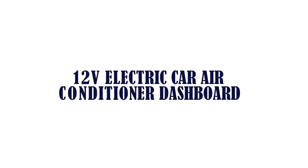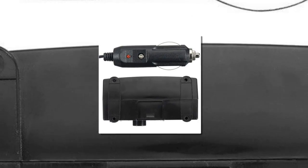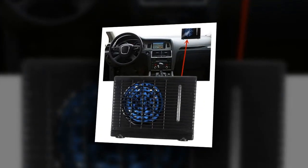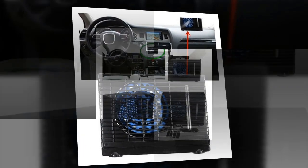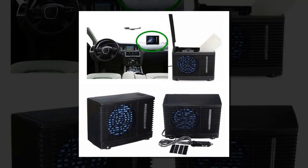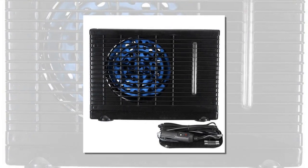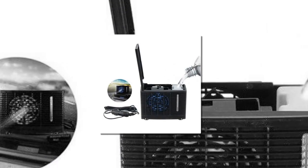Item number four is a 12-volt electric car air conditioner for the dashboard, with temperature regulation mode and air mixture regulation mode. This portable 12-volt air cooler is designed for all-season conditions, keeping you cool in high temperatures. It features extremely low power draw and quiet operation, keeping the driver cool on long-haul journeys.